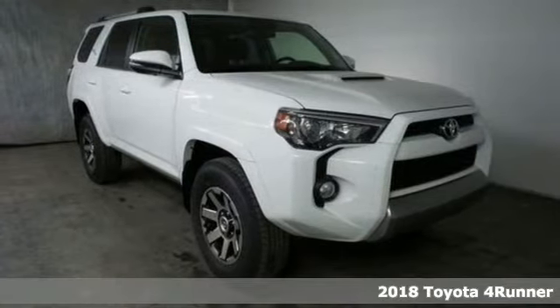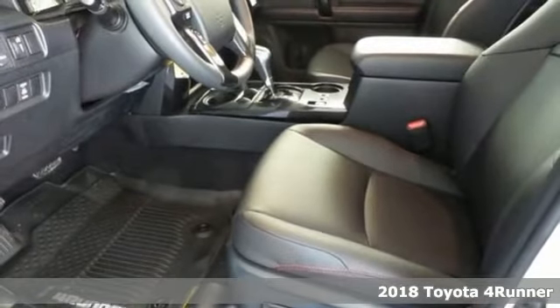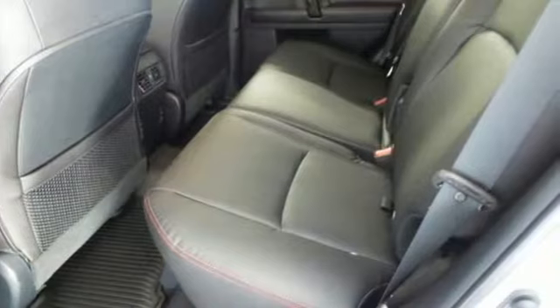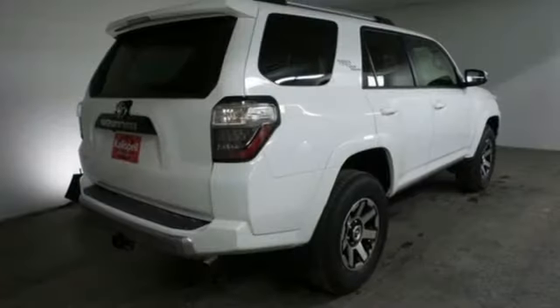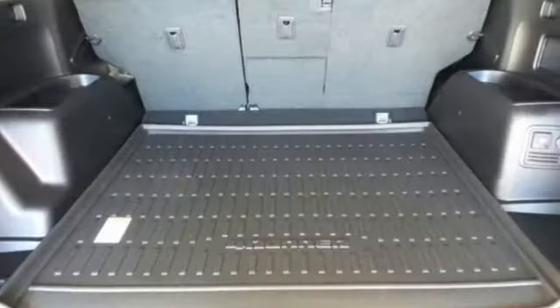It's a 2018 Toyota 4Runner. Show off a little. This renowned SUV turns heads on the trail and on the highway. It also shows off for you with premium materials and standard features including privacy glass, power driver's seat, and LED tail lights.